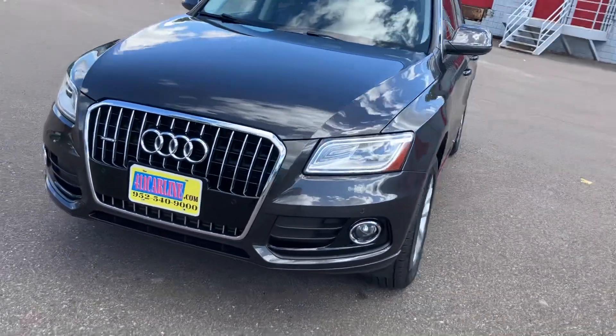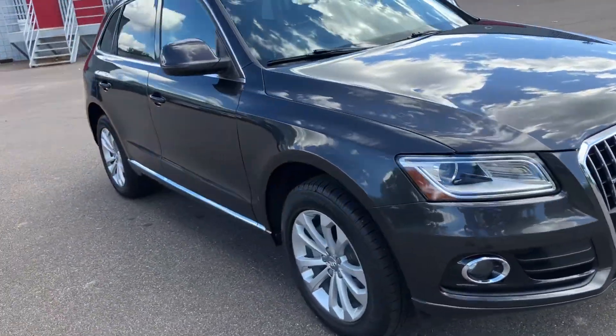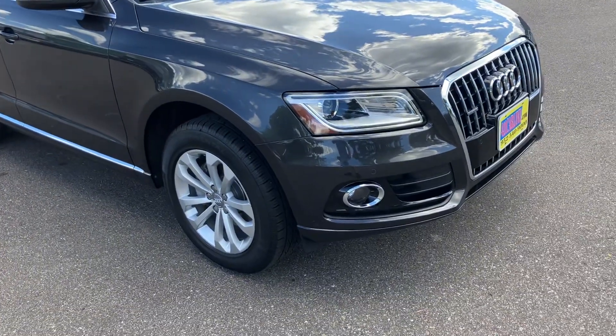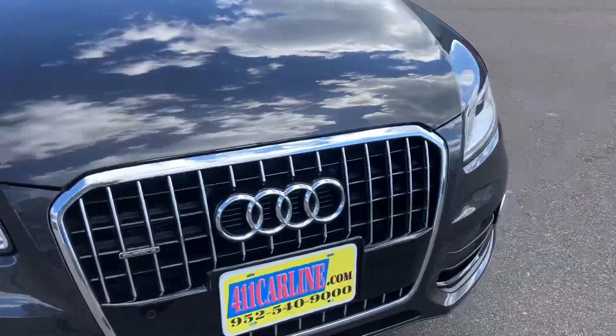Lastly, aftermarket warranties are available on all vehicles, no matter the year, make, model, or miles, for an additional purchase price. Ask us about those when you come in, or it'll be stapled to the Carfax. We have a 2014 Audi Q5 here.